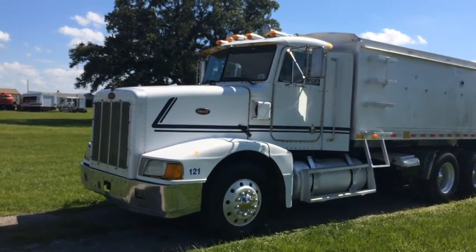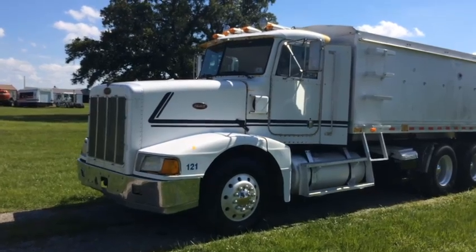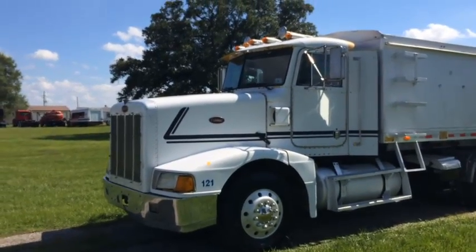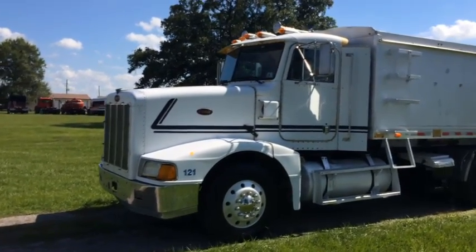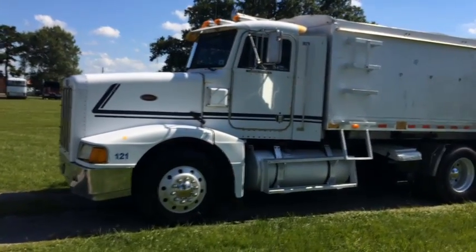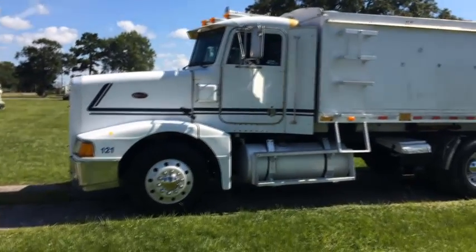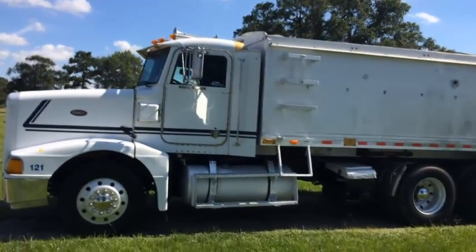Okay ladies and gentlemen, we're going to take a look at this 1994 model 377 Peterbilt rice truck. It's got the 60 series Detroit engine, it's got cold air. It's a hard find truck right here, especially in a rice truck. It's got the aluminum fuel tank on the driver's side, and the aluminum tank on the other side is your oil tank for your horse hoist.